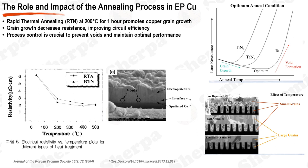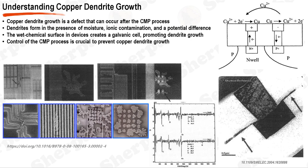In addition to the annealing process, other factors influence the performance of copper interconnects. The quality of the electroplating process can have a significant impact — it must be carefully controlled to ensure that copper is deposited evenly and without defects. The annealing process is a critical step in the manufacturing of copper interconnects, helping to enhance performance by reducing resistance and improving reliability. However, the process must be carefully controlled to prevent void formation and ensure optimal performance of the copper interconnects.